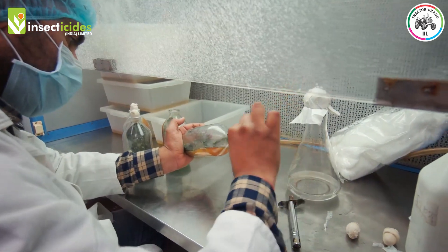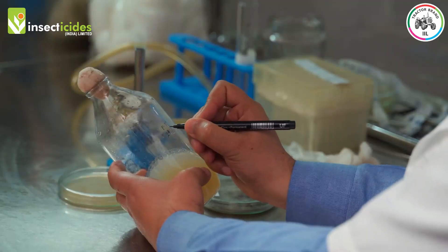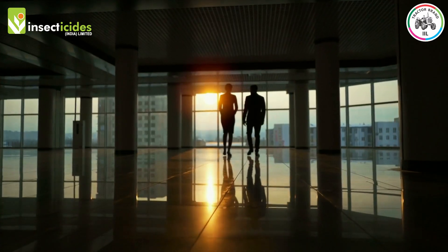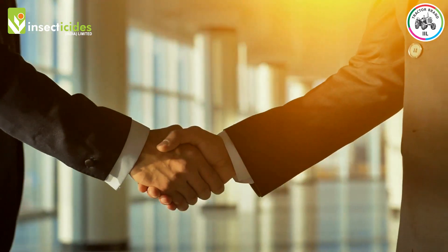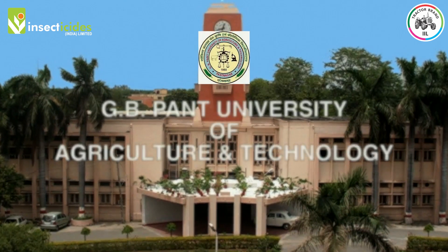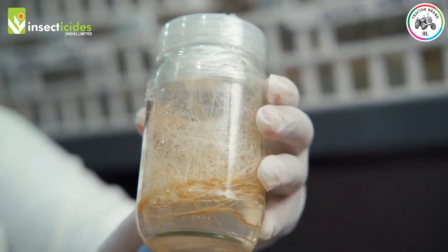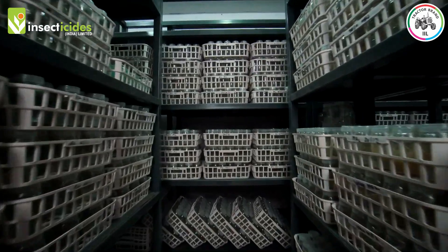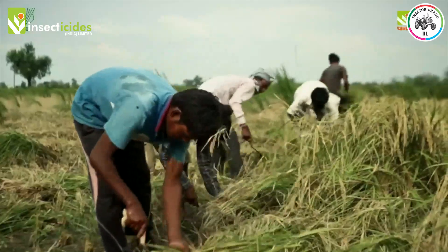Being focused on developing biological formulations, IIL always keeps an eye on all the latest developments in the field of biological solutions. There are opportunities where we can join hands and give our best for the Indian farmers. Recently, we have signed an MOU with GB Pant University, Pantnagar to transfer the technology of root organ culture for mycorrhizae cultivation. We will upscale this technology and take it to mass cultivation levels so that it can be disseminated to the farmers.